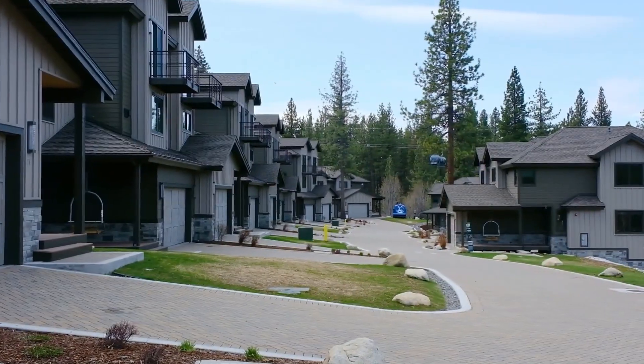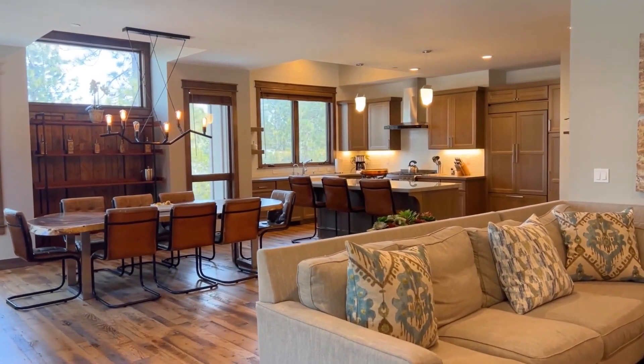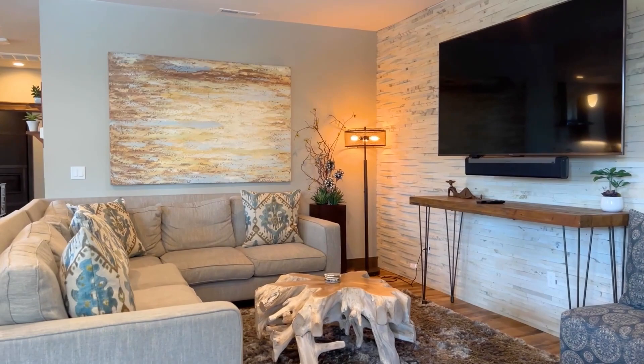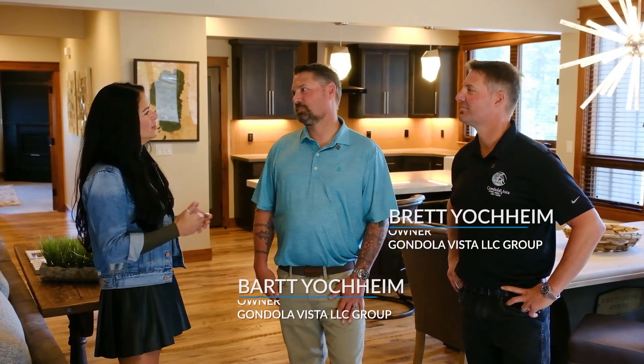Now let's go meet the Gondola Vista LLC group and check out one of their beautiful residences. We're standing in the North Bowl unit and today I have the pleasure of introducing my good friends, the twins — the brothers — Bart and Brett Johheim. Give me the range of the units that we have here at Gondola Vista.